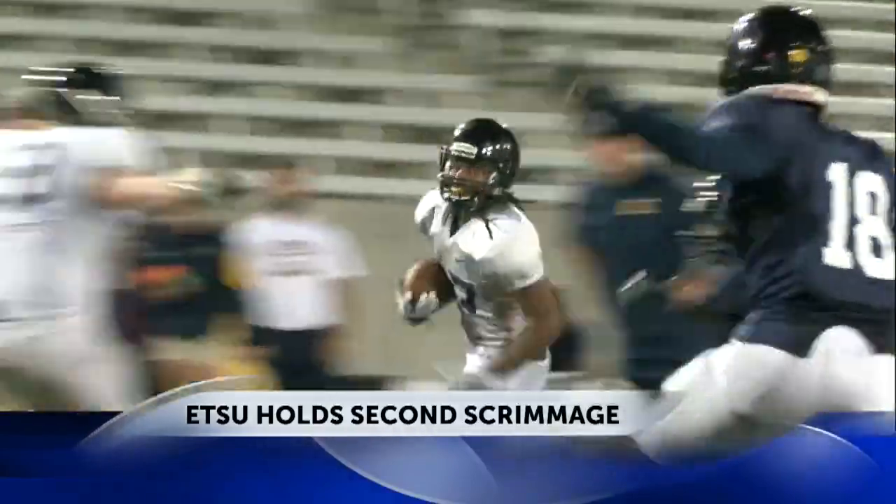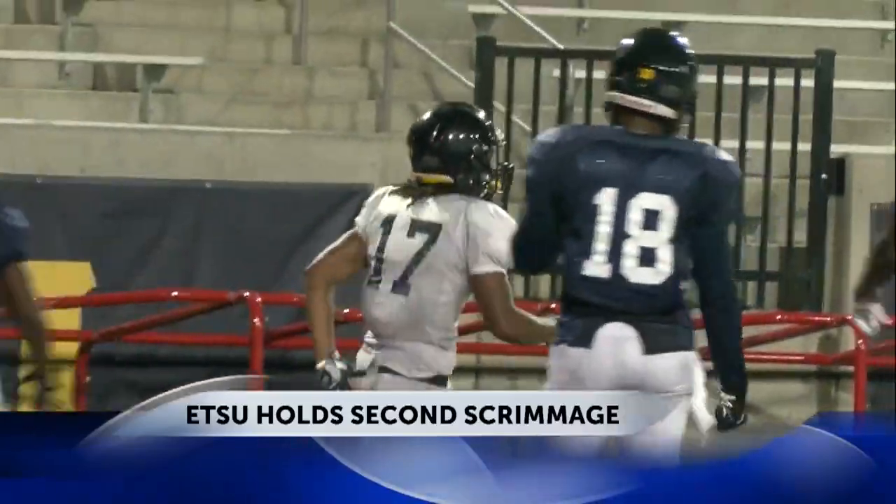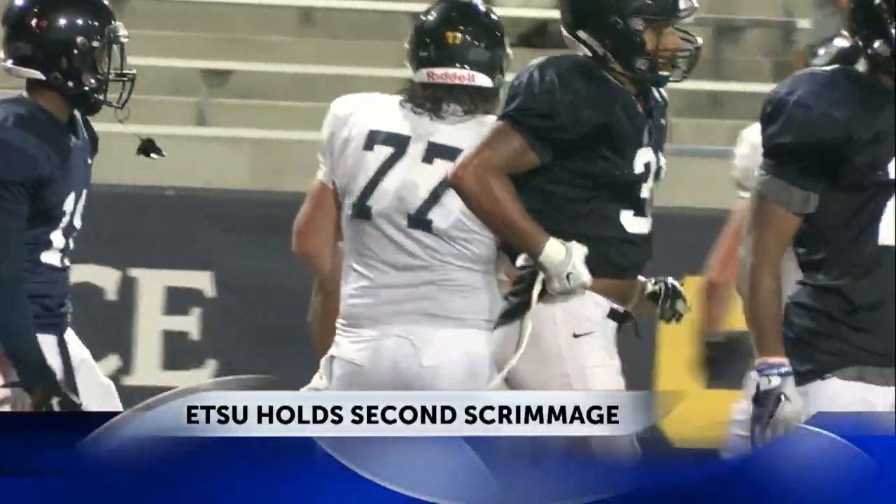Then in red zone work, Greenville's own Kwon Harrison taking the handoff on the reverse, getting around the right side and diving into the end zone for the score. A big night and big improvement for the run game in scrimmage number two, though there is still some work to be done.